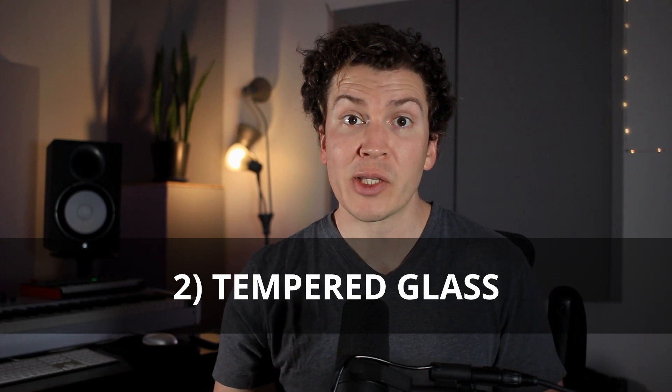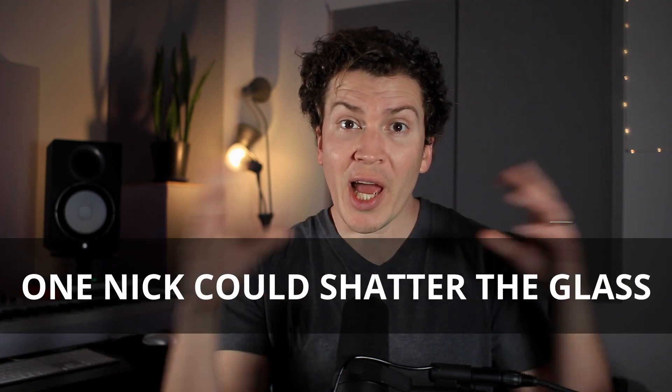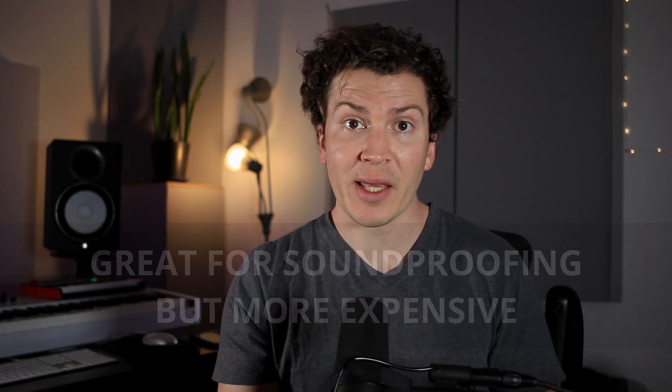The second type of glass is known as tempered glass. Tempered glass is better at acoustic isolation than float glass, and it is something I would recommend using in your studio. The downside is that if you nick it even a little bit, it can shatter into a million little pieces — which is actually one reason it's used in doors with glass near the floor. It is great for soundproofing and more expensive than float glass, but it can break easily.